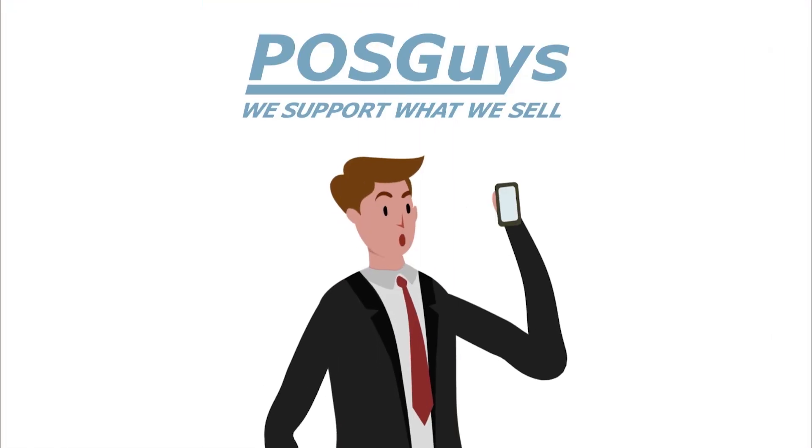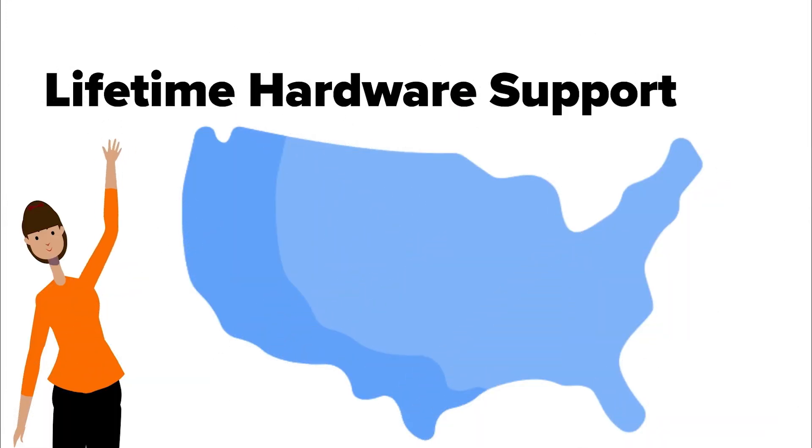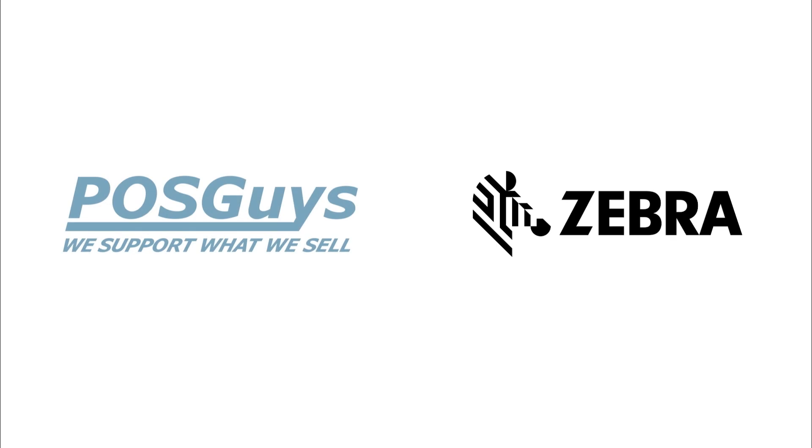If you think an RFID system is right for your business, POS Guys has a team of hardware engineers ready to help you build a system that meets your needs and budget. Call us at 1-800-903-6571 or send an email to sales@posguys.com.